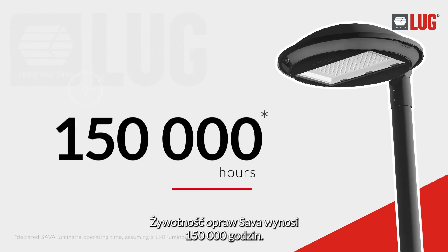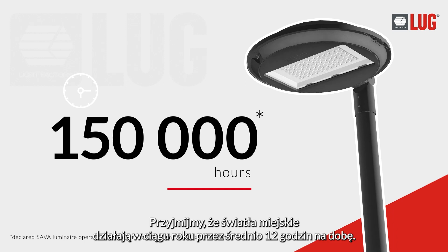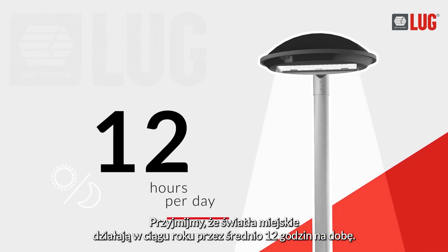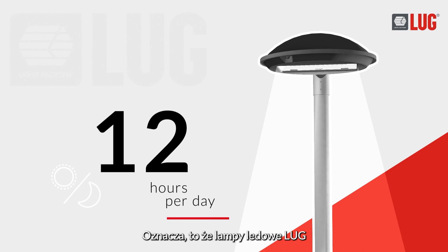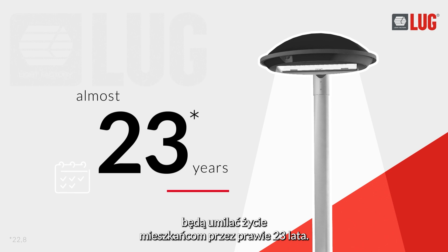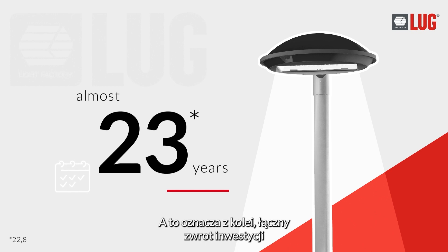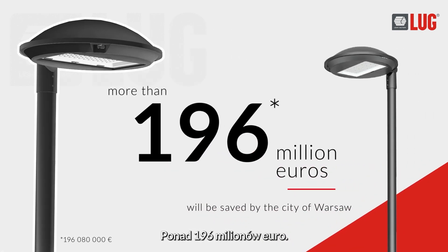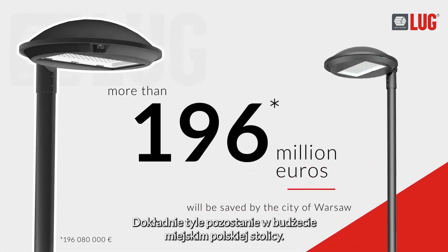A Sava luminaire has a lifespan of 150,000 hours. Assuming city lights work an average of 12 hours per day per year, this means LED lamps made and installed by Lug will make city residents' lives more pleasant for almost 23 years. And this results in a return on investment which is astronomically cost-effective — more than 196 million euros. This is how much Poland's capital city budget will save overall.